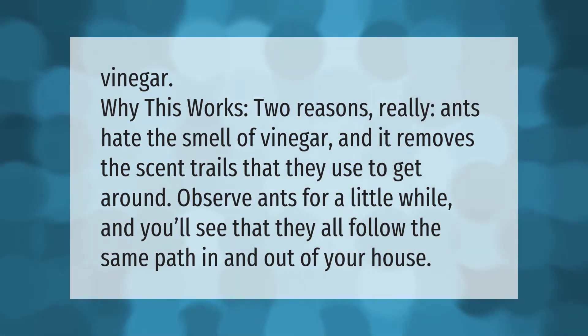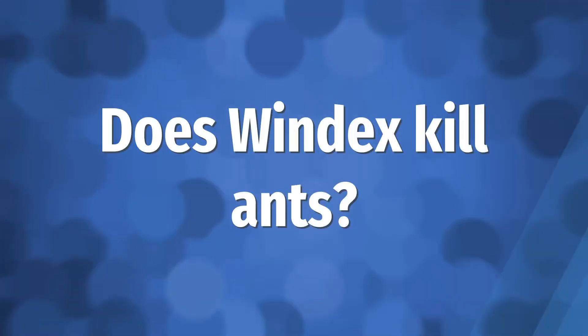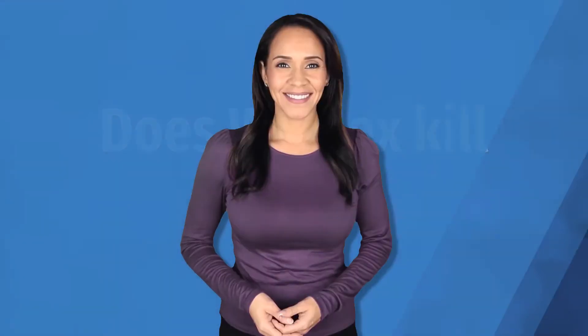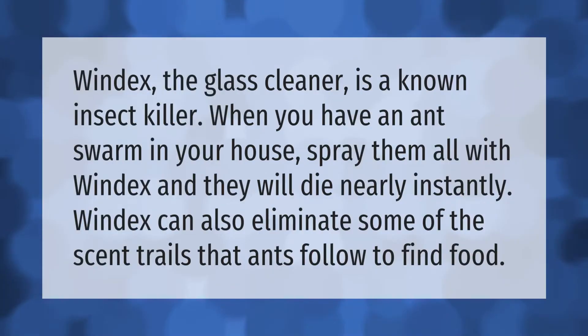Windex, the glass cleaner, is a known insect killer. When you have an ant swarm in your house, spray them all with Windex and they will die nearly instantly.